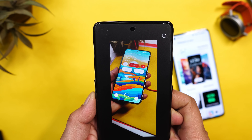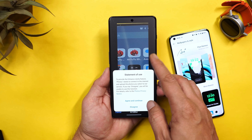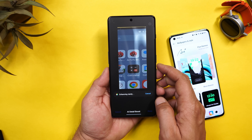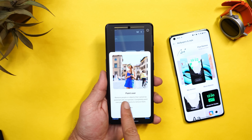It won't be 100% accurate — AI also removed the navigation bar thinking it was part of the reflection — but in most scenarios it's very useful. The next feature is AI Detail Boost. Here we have an image clicked from OnePlus 11R itself where the details aren't very sharp. After applying, you can see a slight boost in the details.